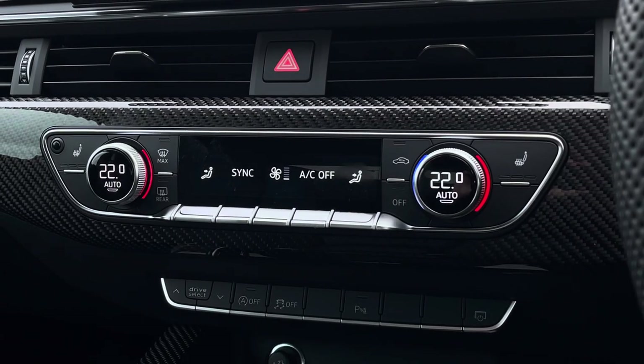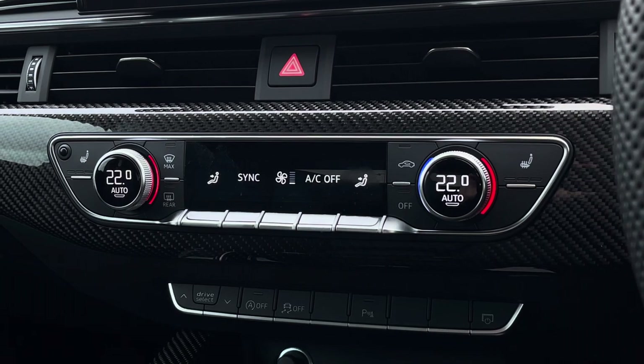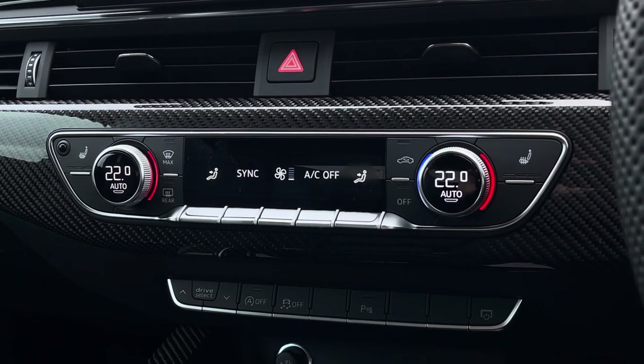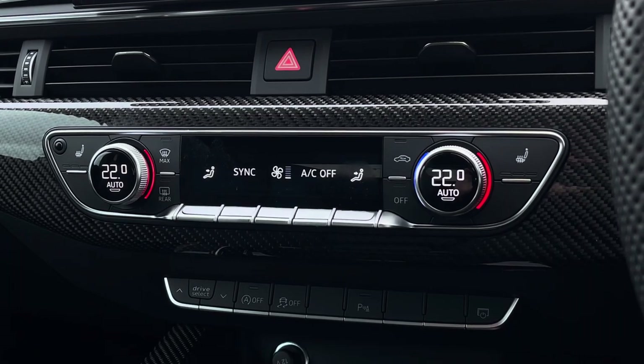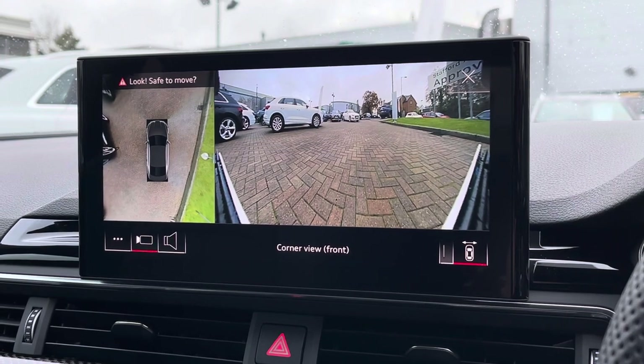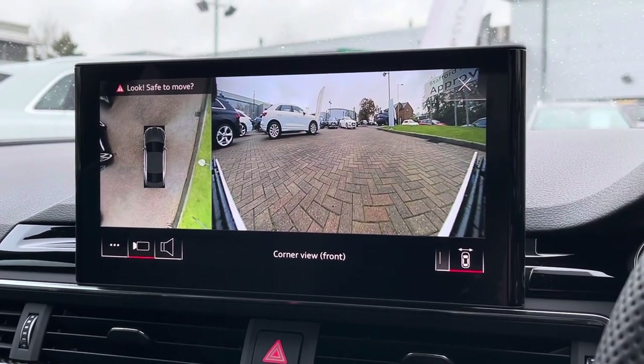Moving just below, we do also find the equally impressive dual zone climate control, which is very easily adjustable, with heated seat functionalities located either side for both front occupants. On the screen above we also find the reversing camera as well as the 360 surround view, making the RS5 coupe much easier to park in tighter spaces.